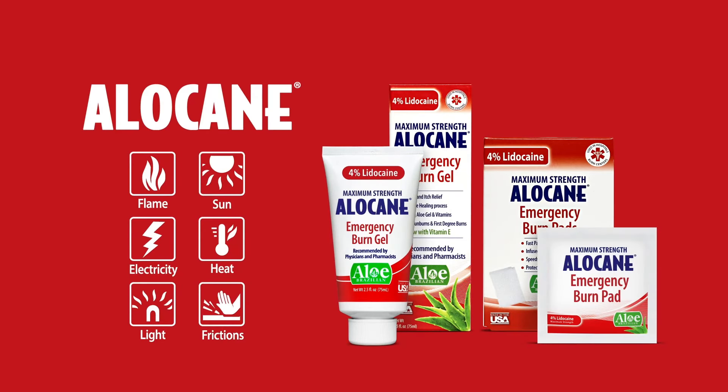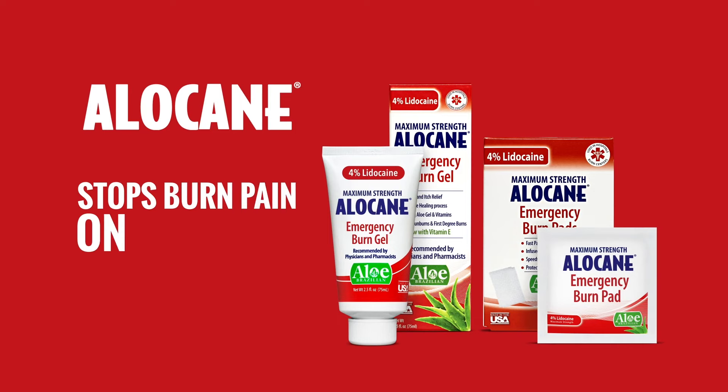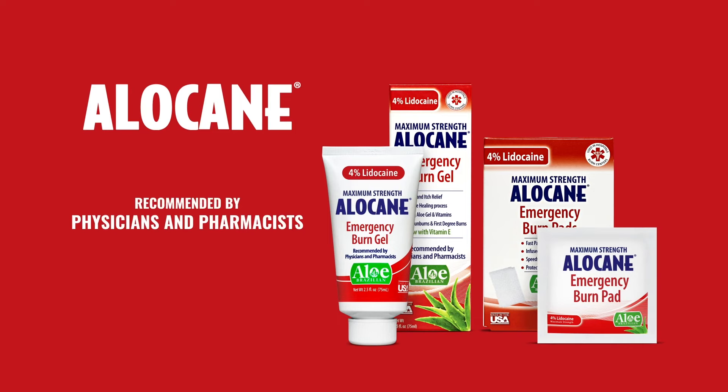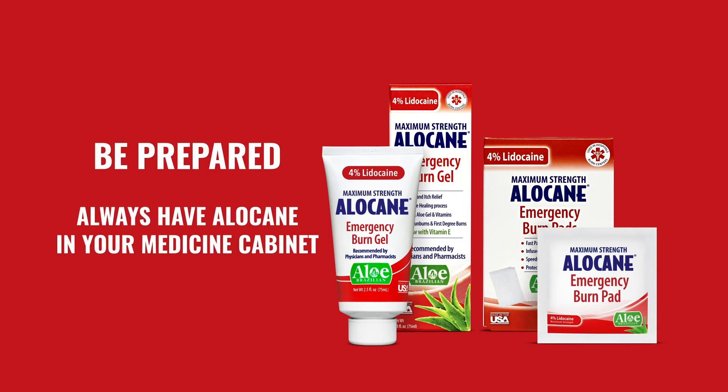Use Alocaine burn gel for treatment of first-degree burns. Alocaine stops burn pain on contact. Recommended by physicians and pharmacists and used in hospitals and burn centers. Be prepared — always have Alocaine in your medicine cabinet.